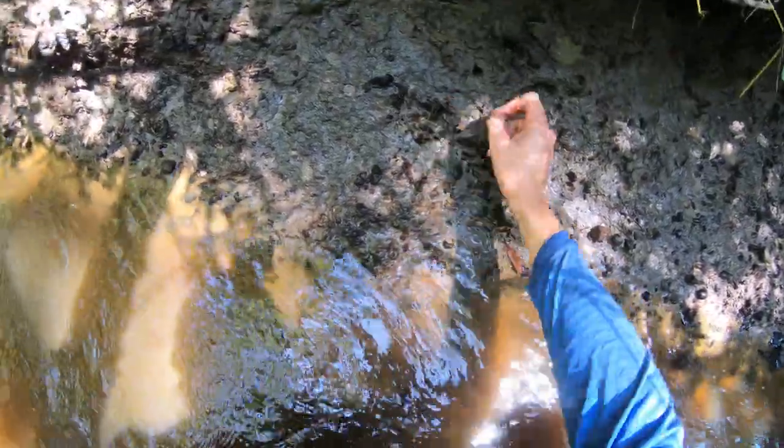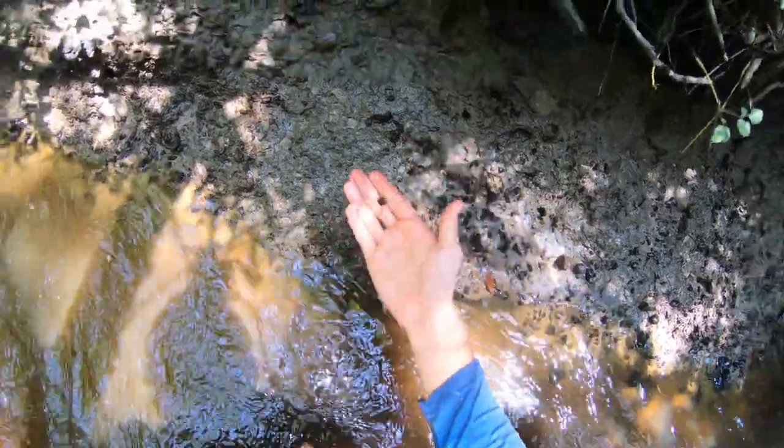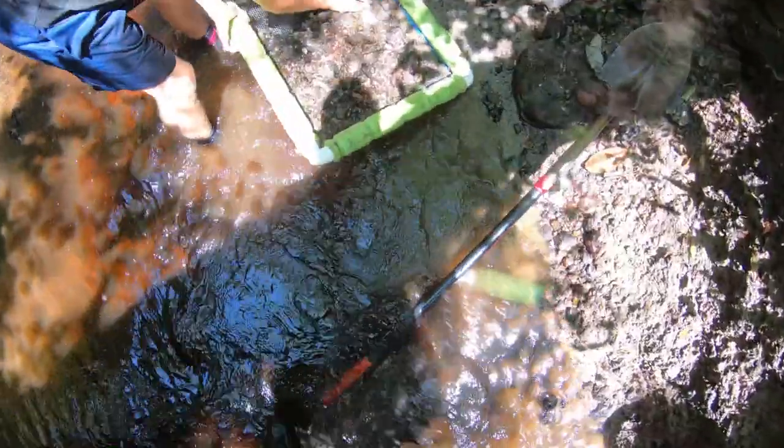Just pulling fossils straight from the formation - angie, stingray tooth fossils. No way!